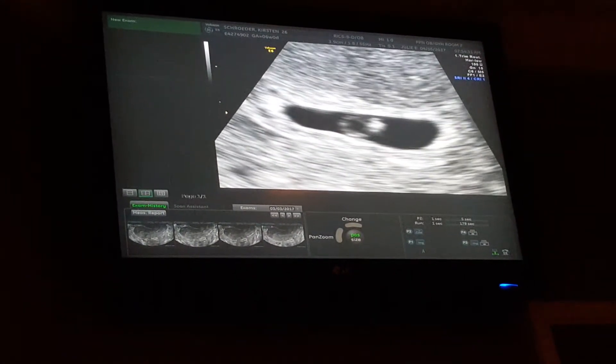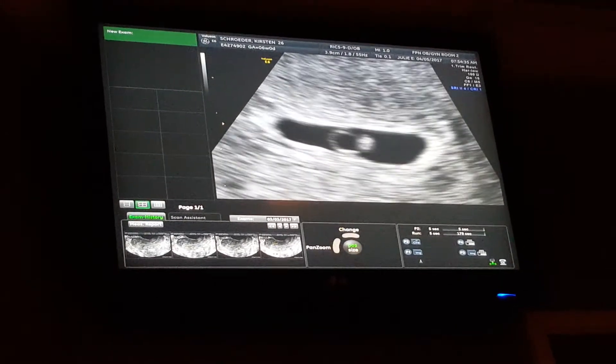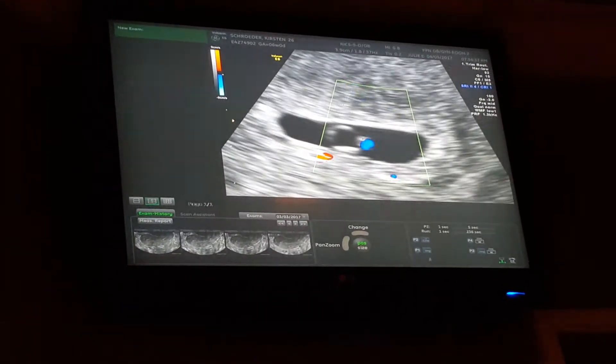Yes. You can see the little flicker of the heartbeat, right? Yes. Awesome. And there's only one. Hallelujah.